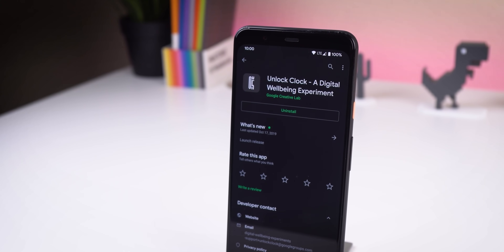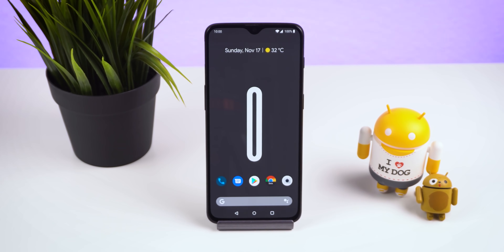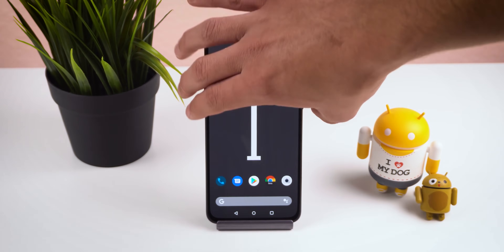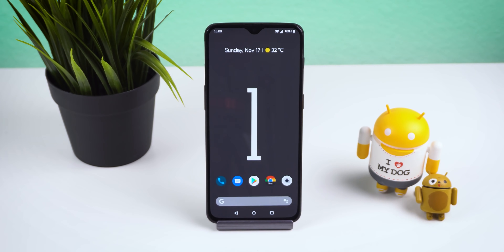The next app is very simple yet quite useful if you can't stop checking your phone. It's called Unlock Clock — a live wallpaper that displays the number of times you've unlocked your smartphone throughout the day. Each time you unlock it, the number increases by one, and by midnight the number resets back to zero. Simple as that.